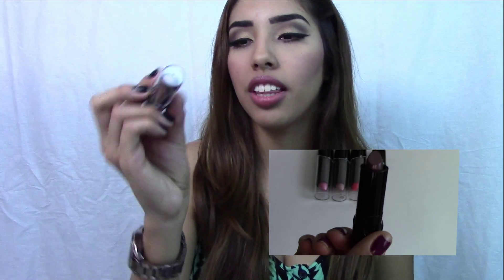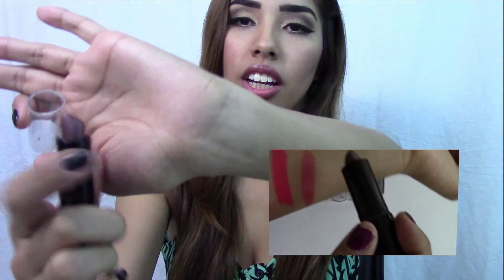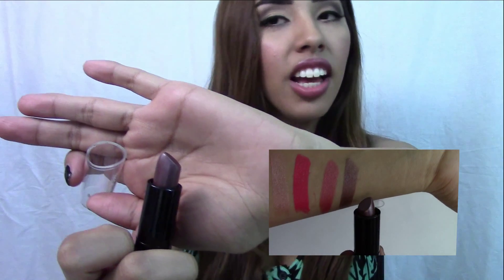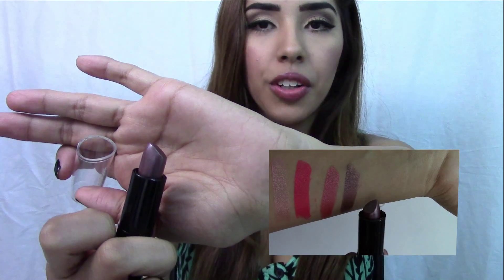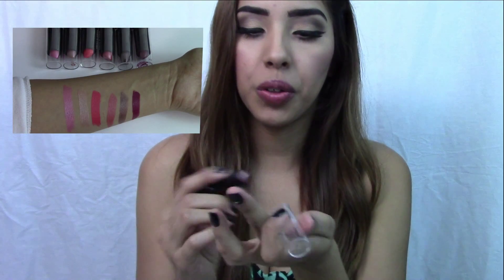The other one I got is in 'Cashmere,' which is so gorgeous — it's a little brown color. This is actually the one I noticed has some type of little sprinkle or shiny effect to it. I don't know if that's supposed to be part of the color, but I noticed it. Overall, these are really great lipsticks — affordable and just great overall if you guys want to add them to your collection.